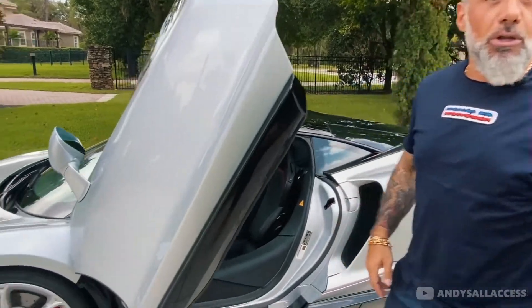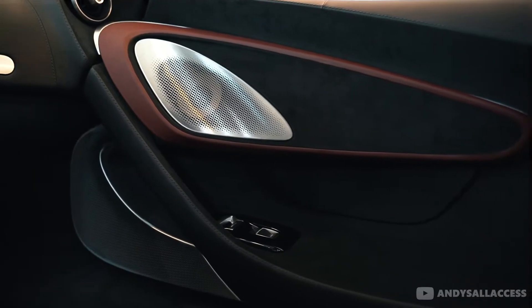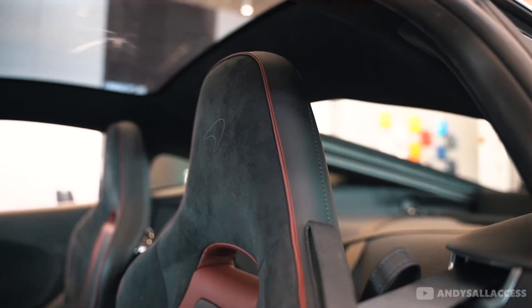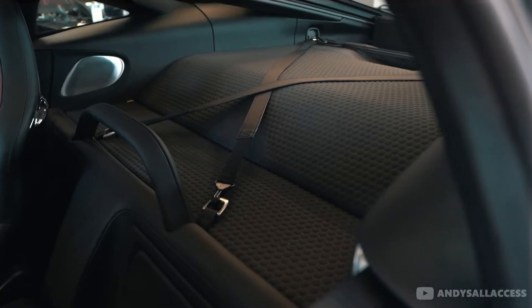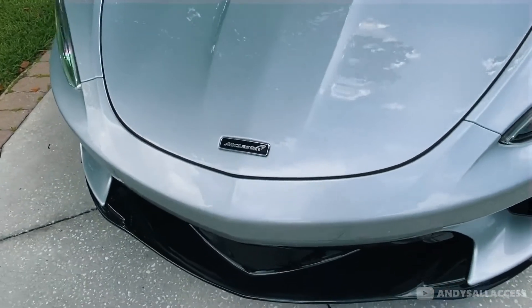This is the McLaren GT that we're going to compare to my 720S. It's a 2020 McLaren GT — a touring car with really comfortable seats, a lot of room for luggage, and a really smooth transmission. Let's take it for a ride and see what we think.